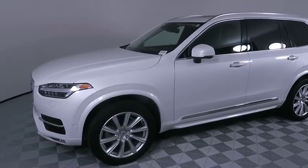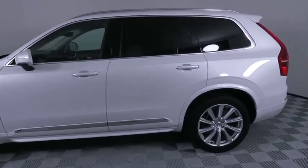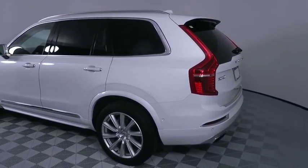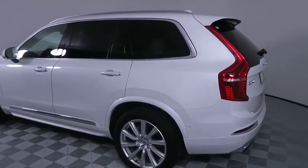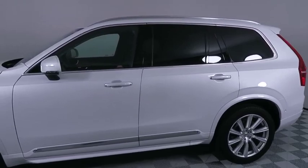We are pleased to show you the 2017 Volvo XC90. The Volvo XC90 provides refined luxury with unrestricted pleasure on the side. Experience the Volvo XC90 from the inside out and see why you'll want to take everyone on tour.